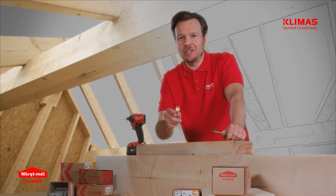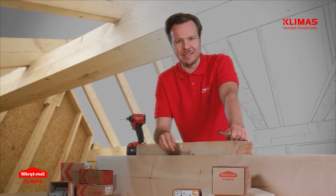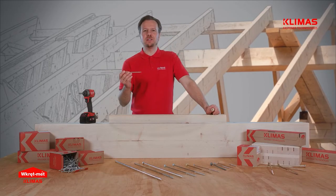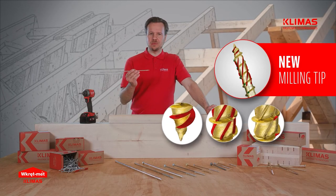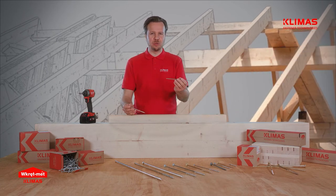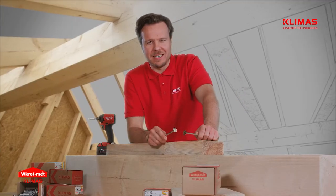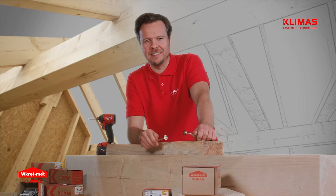Hello everyone! You are about to observe the comparison test of two Klimas screws. The first one is a brand new product with a double thread on the head, milling tip and cutting notches. The second is an already well-known product with a cut on the thread. The same man, time and tools, but two different screws.